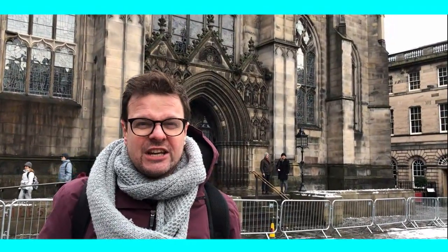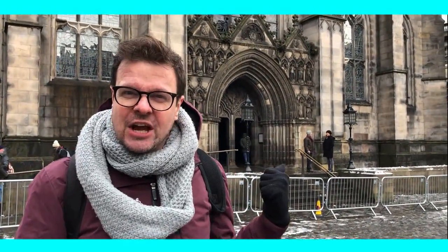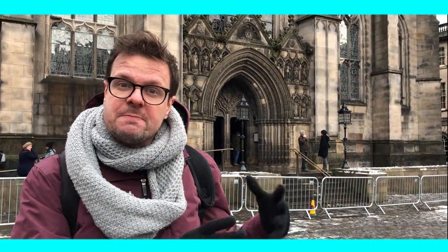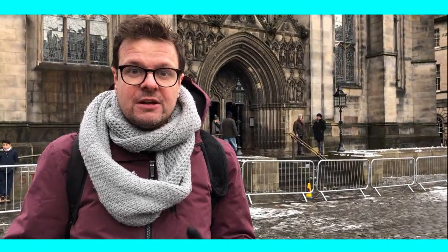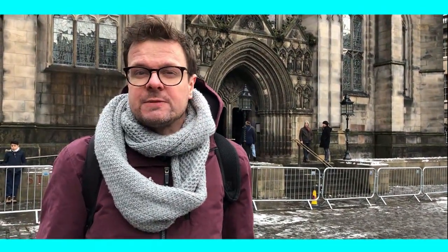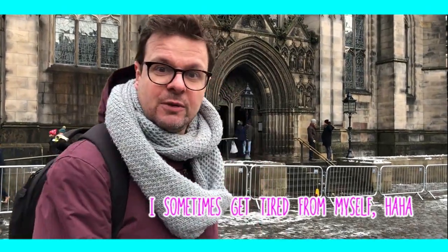So we're outside St. Giles Cathedral here in Edinburgh. I told you there is a secret hidden inside this cathedral — it's the only cathedral that has an angel with bagpipes, hidden somewhere in a corner. It's made out of wood. Let's go inside and try to find it because it's not that big. And it's apparently very special. Let's just go inside.